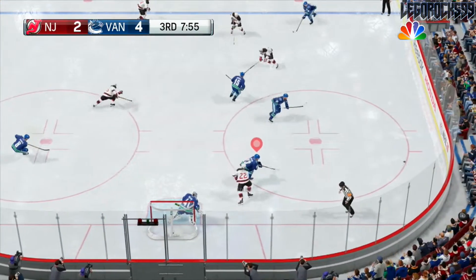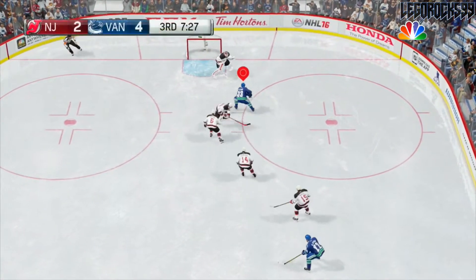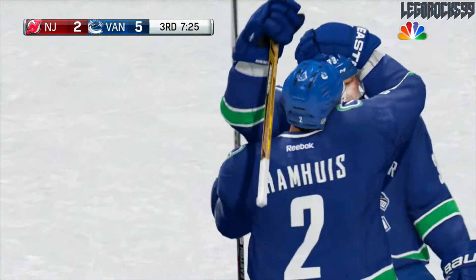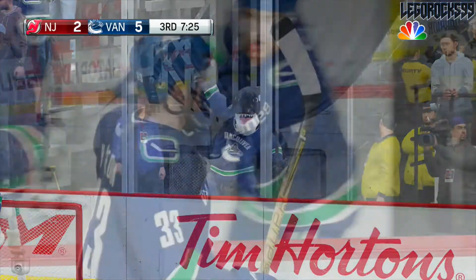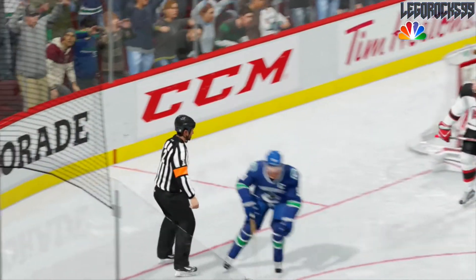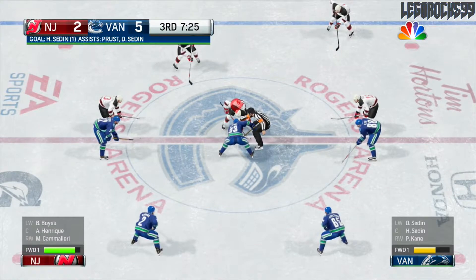Here's the Devils down at the Canucks end — Daniel Sedin to Prust, Brandon Prust to Henrik Sedin. Henrik Sedin with a toe drag, Henrik Sedin with another drag — that's in! Henrik Sedin, what a goal! Toe drags by the defenseman, reverse toe drags around Schneider, shoves it in. What a goal from Daniel and Brandon Prust — Henrik Sedin puts the Canucks up by three! 7:25 to go in the third, the fans in Rogers Arena are just loving this game.